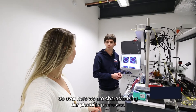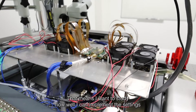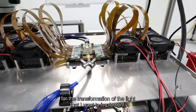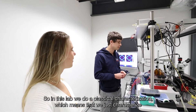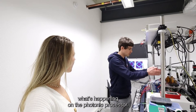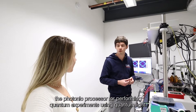Over here we are characterizing our 20-mode photonic processor. Right now I'm measuring its reconfigurability — that means I want to study how well I can implement the settings for the transformation of the light that I want to implement. In this lab we do a classical characterization, which means we just characterize what's happening on the photonic processor. And then in the other lab we use the photonic processor for performing quantum experiments.